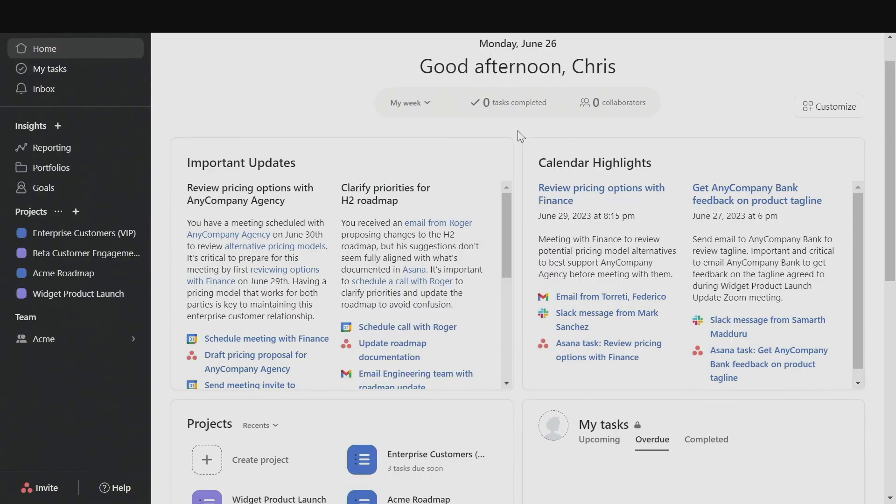AppFabric, powered by generative AI, works natively with over a dozen SaaS applications to boost productivity and will be available soon.